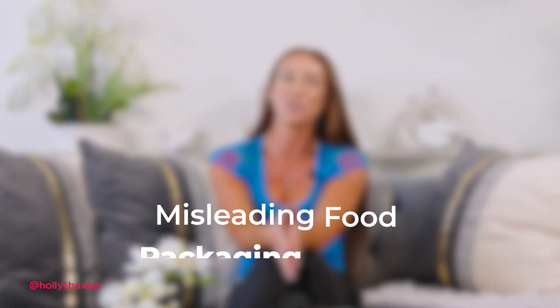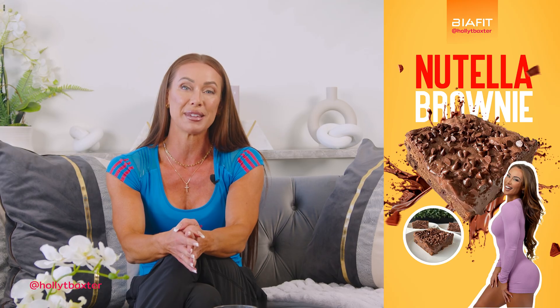Don't believe everything you hear — let's talk about misleading food packaging claims. Recently a subscriber to my mailing list reached out about one of my new brownie recipes and suggested that I try a new product they discovered.